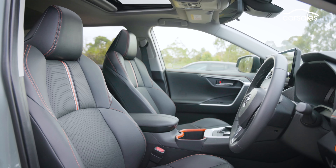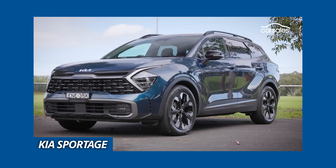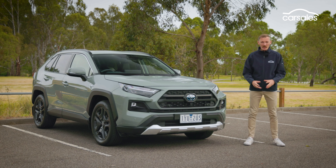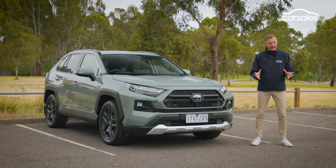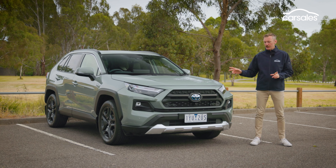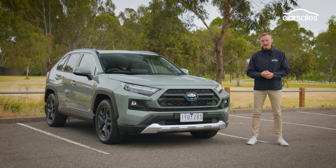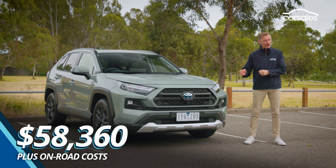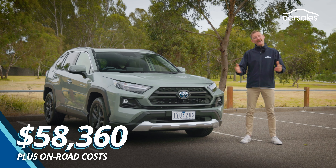If you don't want to wait that long, there are plenty of solid alternatives, such as the Mitsubishi Outlander, Kia Sportage, and Subaru Forester. The range starts at just under $40,000, which sounds like good value, but I've previously driven the entry-level version of the RAV4, and it is nothing short of disappointing. So I'm hoping this model we're testing today, the Edge Hybrid, is worth the $60,000 once on-road costs are added.